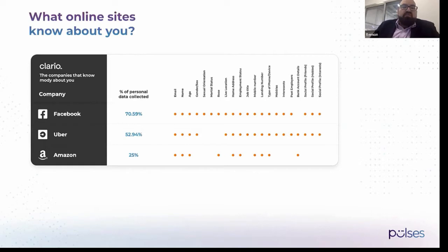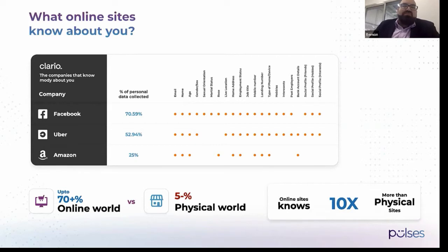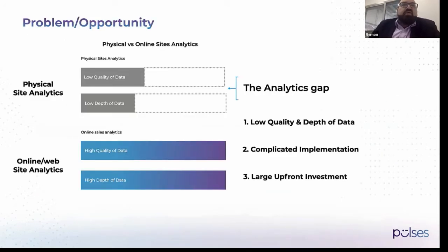This is how they know how to reach you with better targeting, relevant ads, and so forth. The online world in general knows 10 times more information about their visitors than physical sites. This is a gap that we are actually trying to fix.